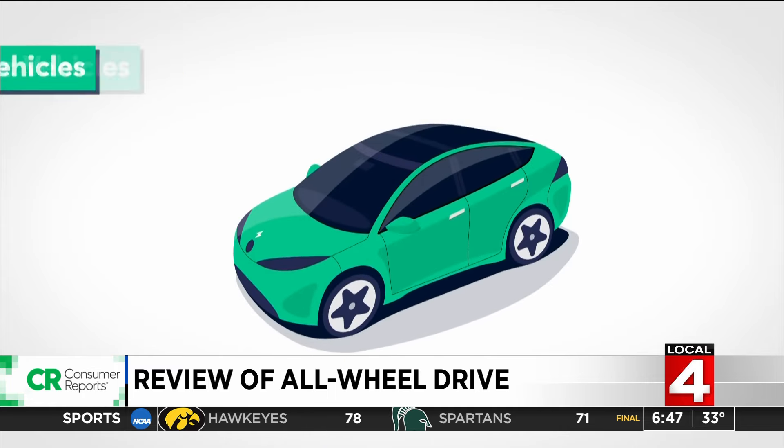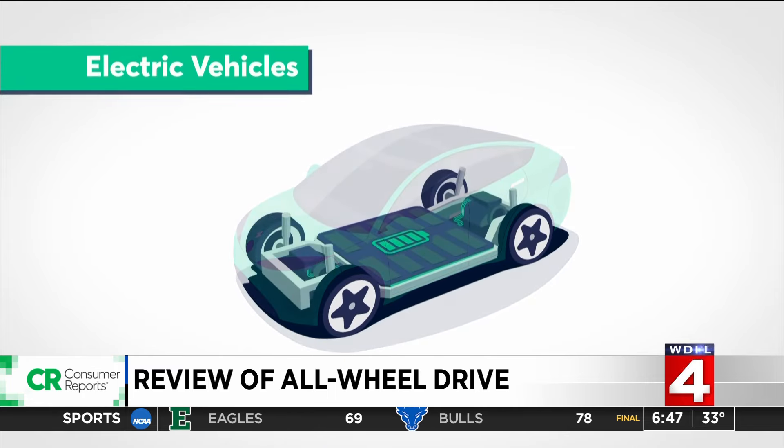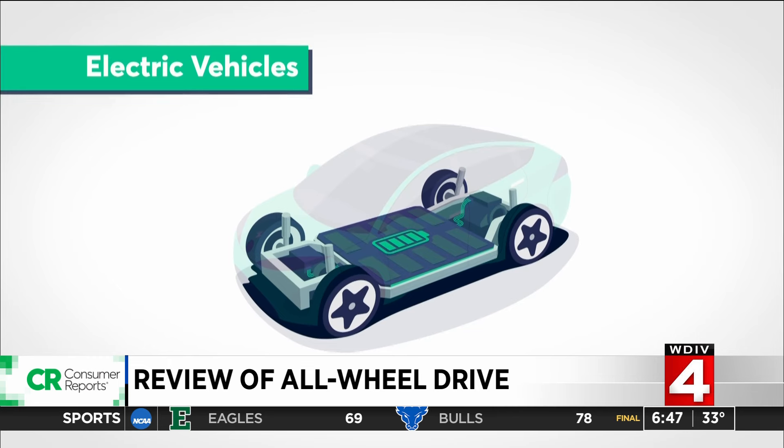But electric vehicles and some hybrids utilize individual motors at each axle with no physical connection between them. These systems allow all-wheel drive to be implemented more easily in a vehicle.